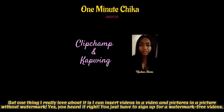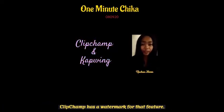One thing I really love about it is I can insert videos in a video and pictures in a picture without watermark. Yes, you heard it right — you just have to sign up for watermark-free videos. Clipchamp has a watermark for that feature.